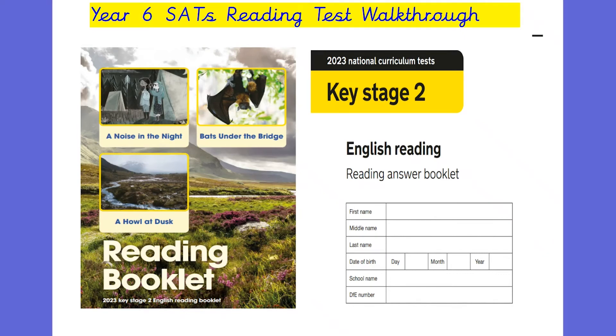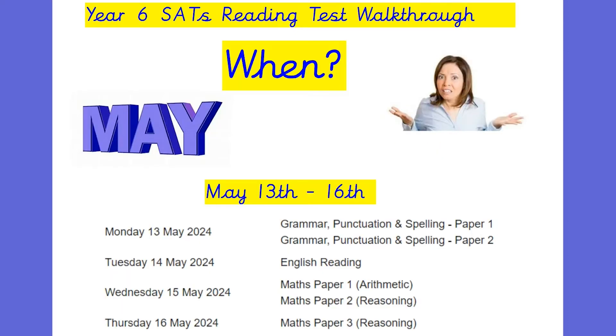Hello and welcome back to the channel. In today's video I'm going to be doing a walkthrough of the 2023 reading paper. This is last year's reading paper and it was a tricky one. I'm going to be doing this in three parts as there are three texts involved, and I'm going to start with 'A Noise in the Night', which is the first text.